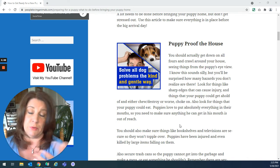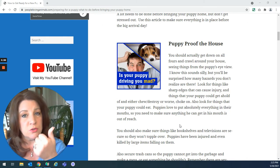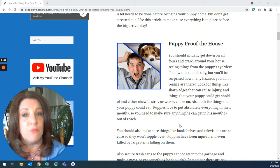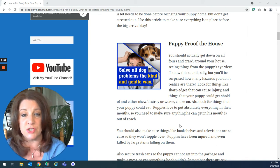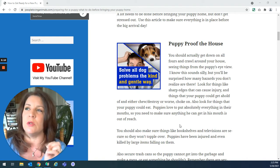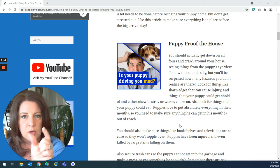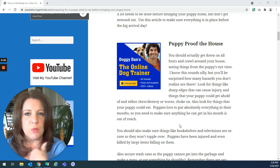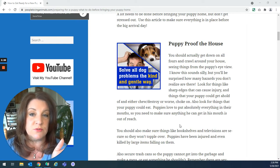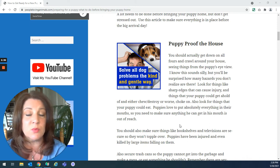You don't want the puppy to get hold of things that belong to you to chew and destroy. More importantly, you don't want the puppy to get hold of anything he's going to choke on, be electrocuted by, hurt himself on, or poison himself with. I know of a little Jack Russell terrier that swallowed an eraser — one of those orange erasers about this big. The dog swallowed it and had to have surgery to have it removed from its stomach. Not only was it an expensive surgery, but that puppy could have died.